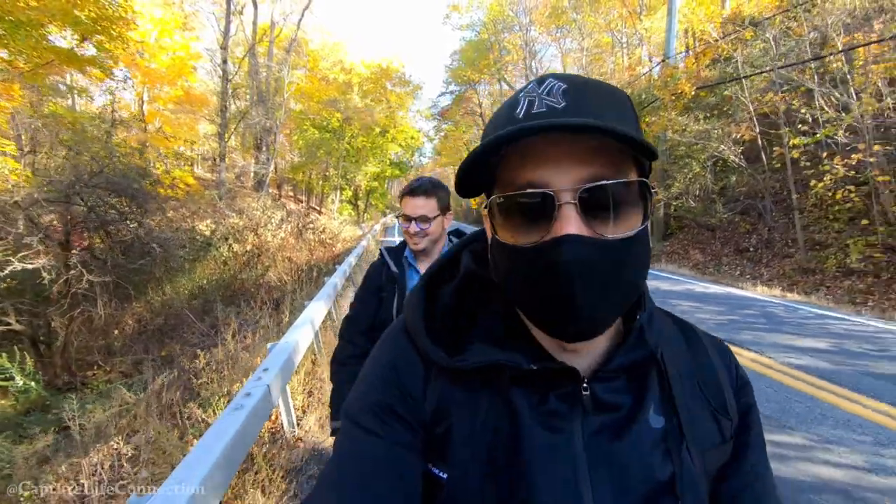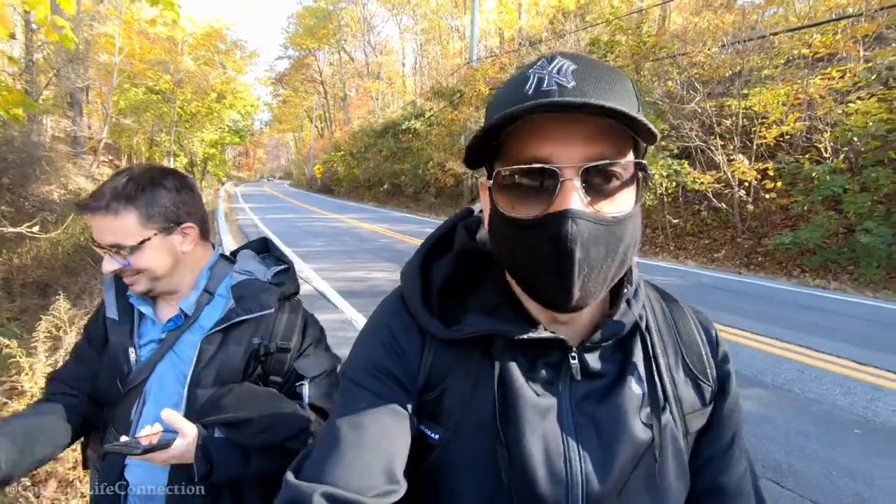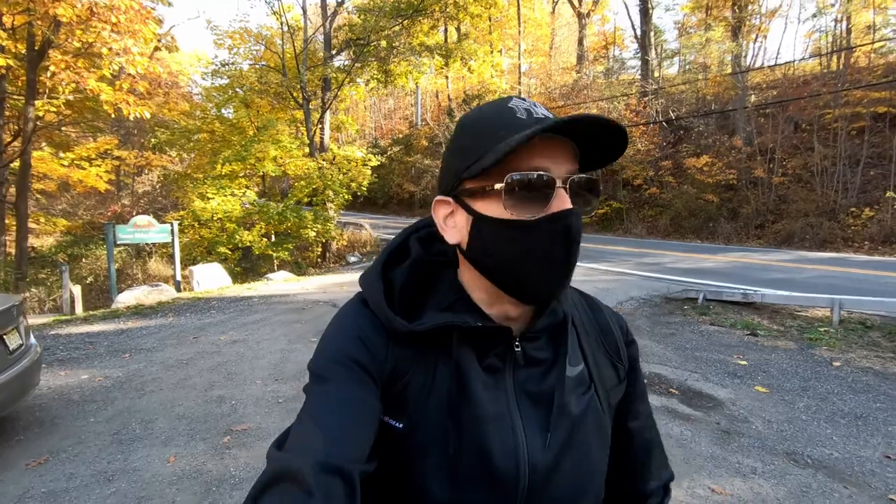We're on the side of the highway because we avoided the trail — the trail was meandering. So I hope you liked the video. We out of here. Peace, take care.